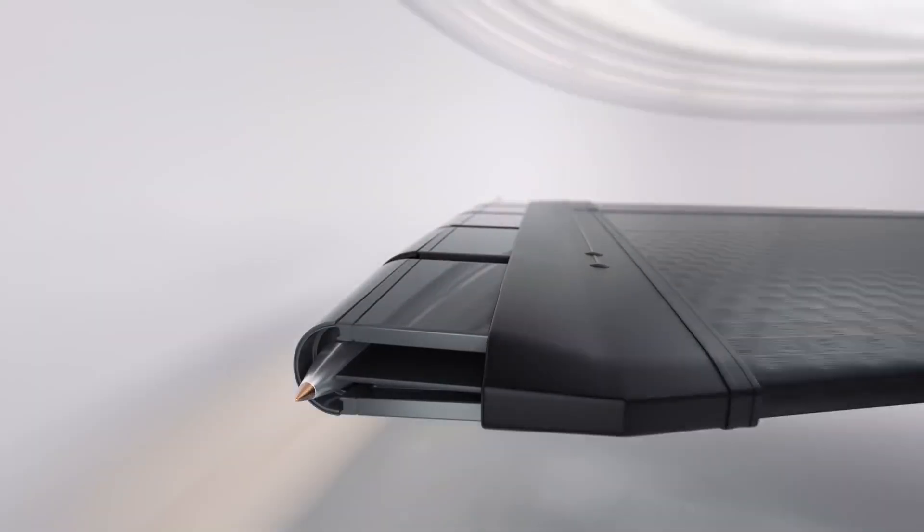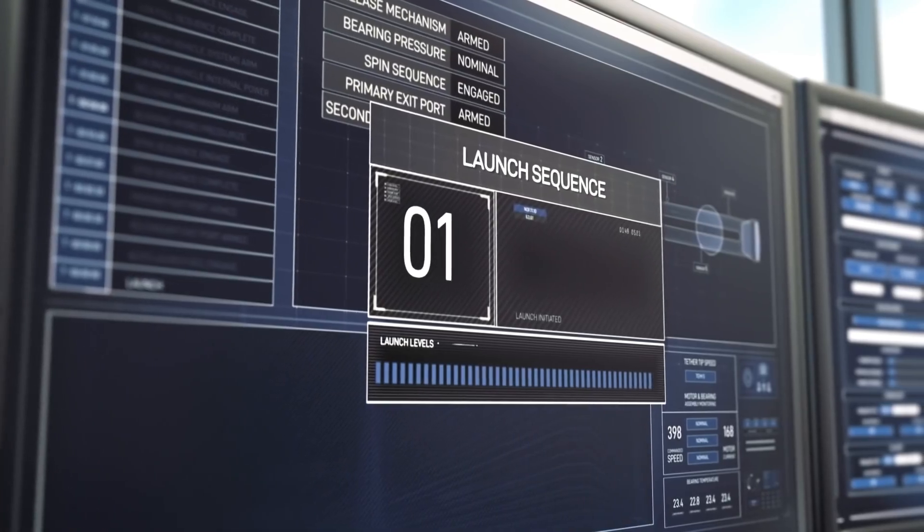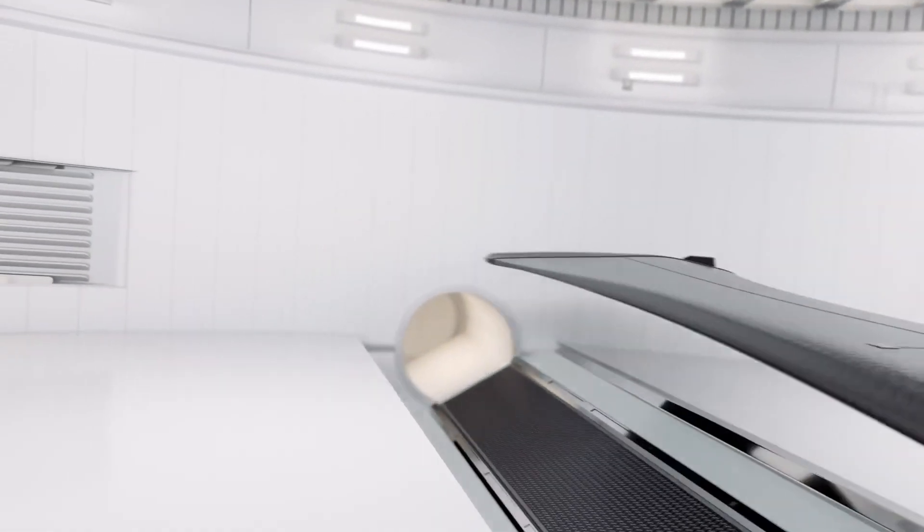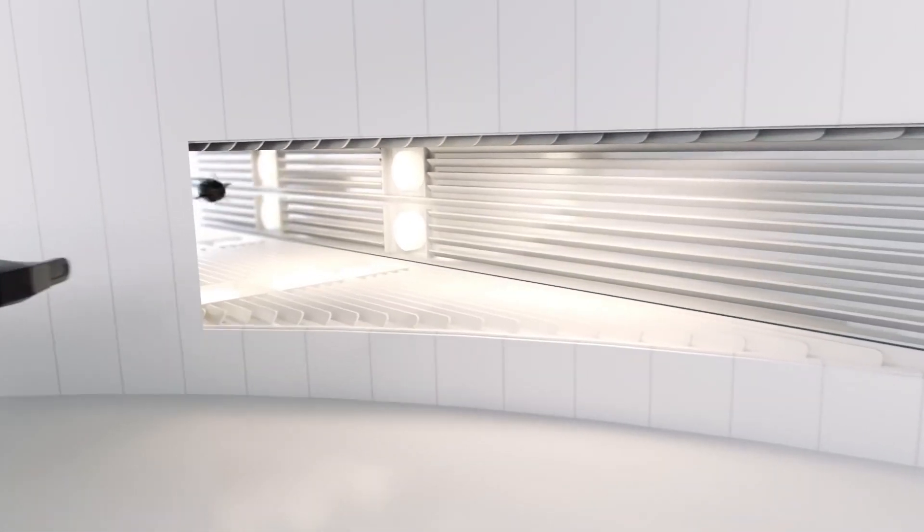The company is focused on refining their technology and achieving operational launches. The system's reusability potentially allows for more frequent launches.